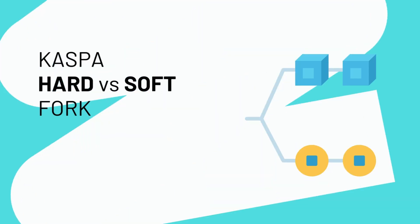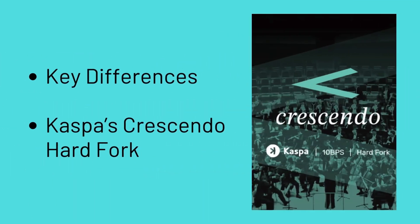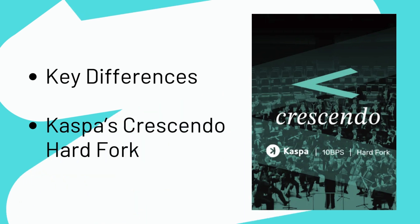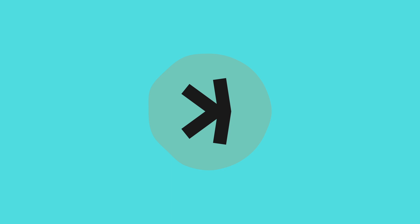In this video, we'll explain the key differences between soft and hard forks in crypto chains. Then we'll dive into Kaspa's upcoming Crescendo hard fork, which will boost network speed from 1 to 10 blocks per second, enhancing efficiency while ensuring security. Let's explore what this means for Kaspa.